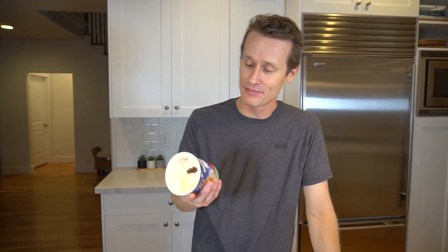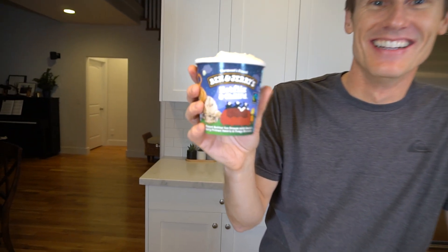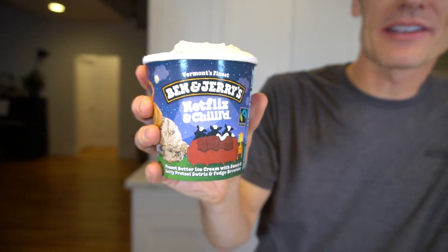I'd give this thing probably like a 9 out of 10. Definitely going to buy this one again. It's Ben & Jerry's Netflix and Chilled. Thanks for joining — this is Mark, this is Ice Cream Meltdown. Please subscribe, give me a thumbs up if you like the video, leave a comment, and tell me what else you'd like me to talk about and review on the channel. Hope to see you next time.